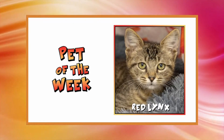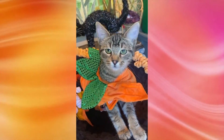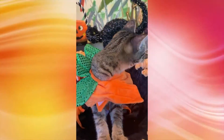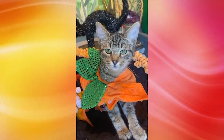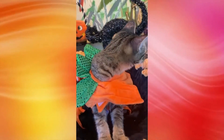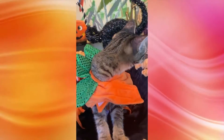Up first we have Red Lynx. Red Lynx is five months old. He might have a grumpy cat face, but he is as sweet as can be. He's the perfect addition to a family that already has cats, and take a look at how gorgeous his green little eyes are. And again, that is Red Lynx.